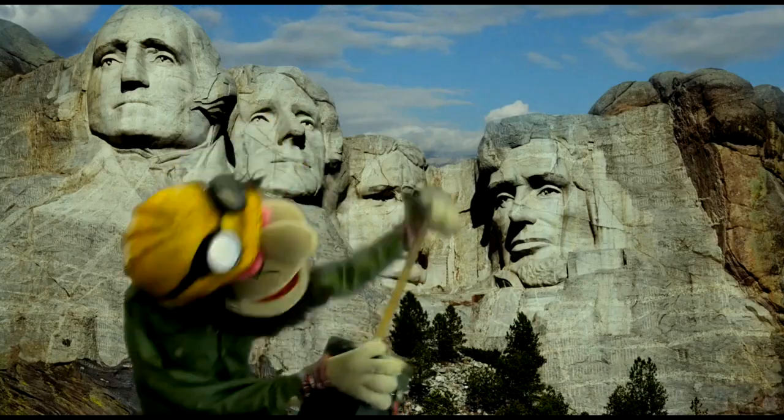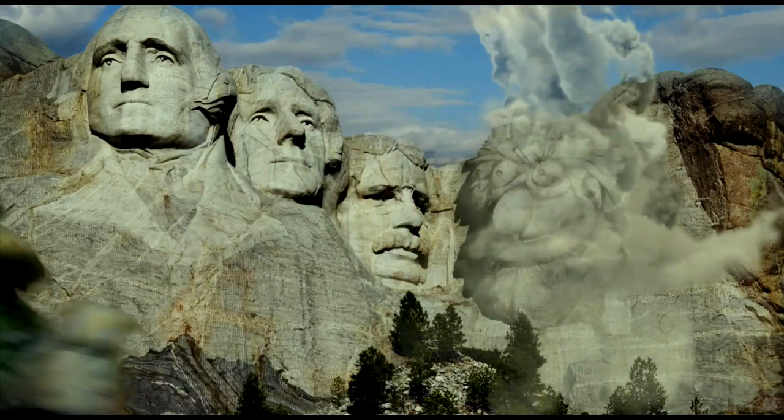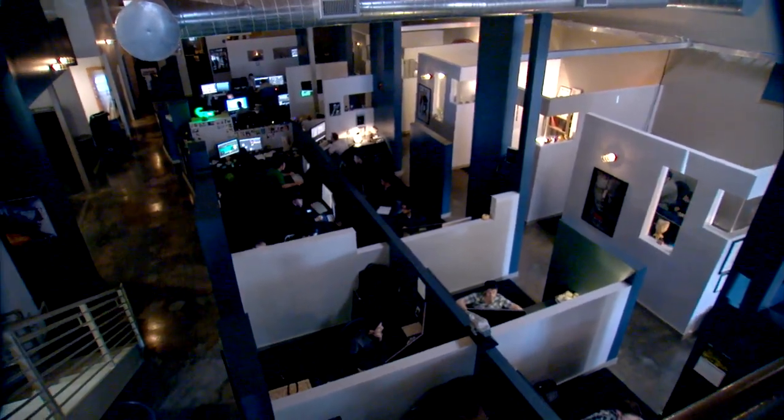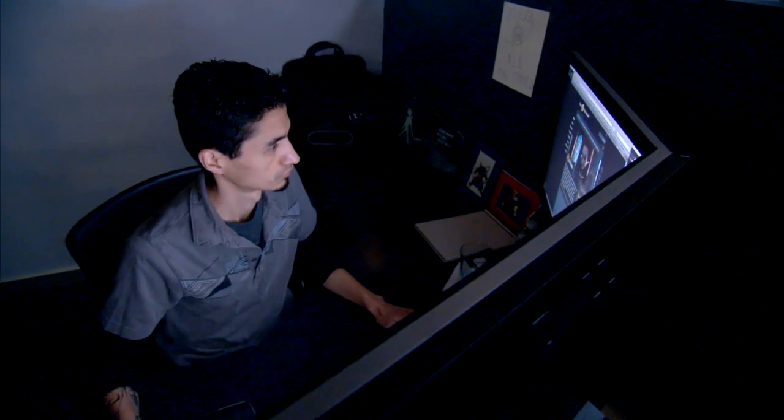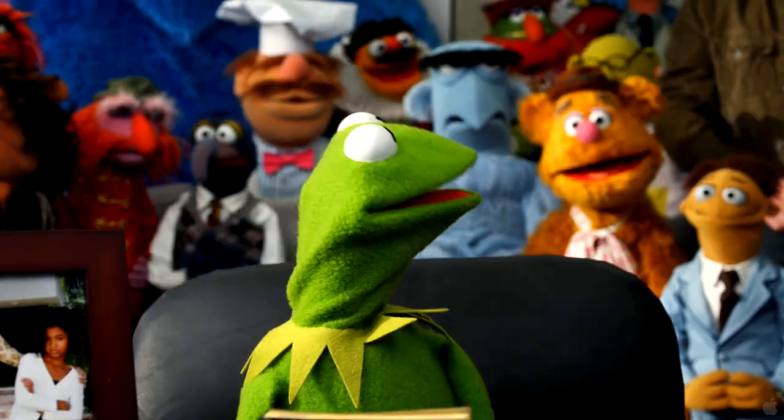Three, two, one. The visual effects wizards at Look Effects work to make sure their technology looks nothing like technology. Little green frogs don't run around and talk to people — that doesn't happen — but you still want it to feel like he's there in that environment doing those things.